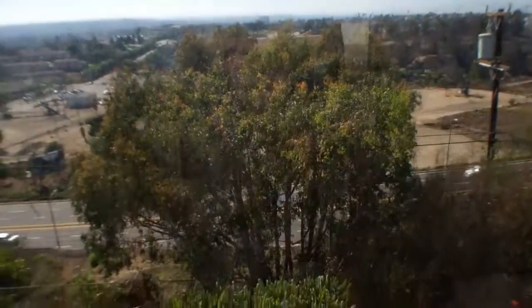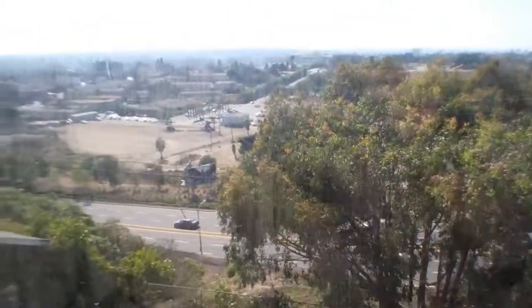Down there is La Brea, but you do get pretty amazing views. LAX that direction, mountains, oil fields.